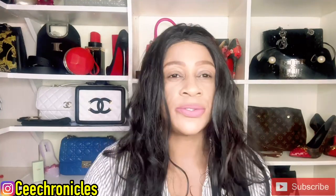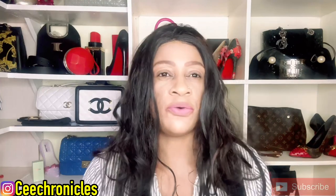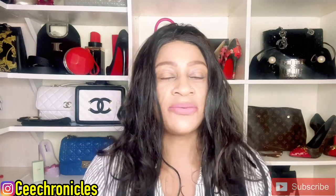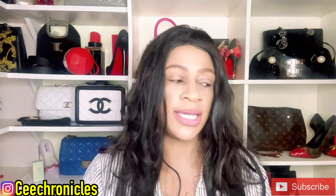Hi everyone, welcome and welcome back to my YouTube channel. C Chronicles is my name and I go by that name on all my social media platforms. I'm also active on Instagram if you want to follow me there. On this channel we do mostly fragrance reviews, fashion, and lifestyle videos — we post about four to five times a week.